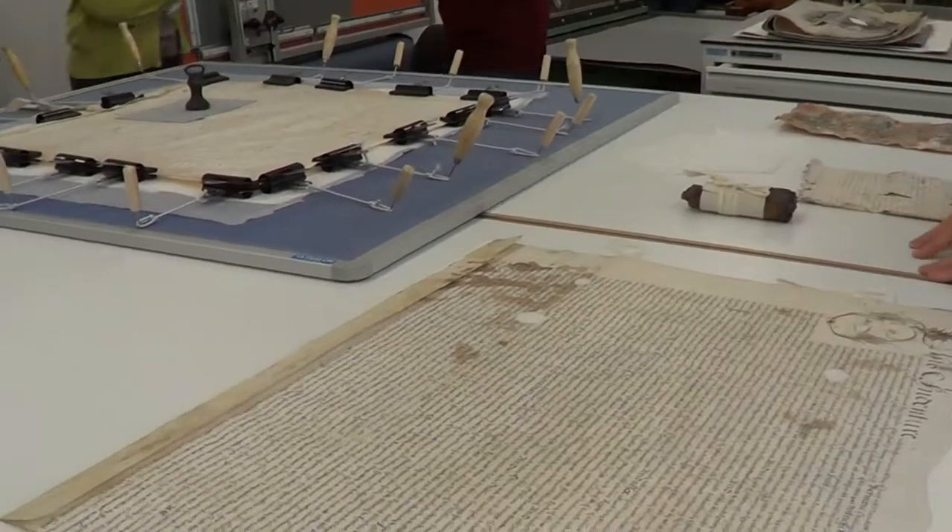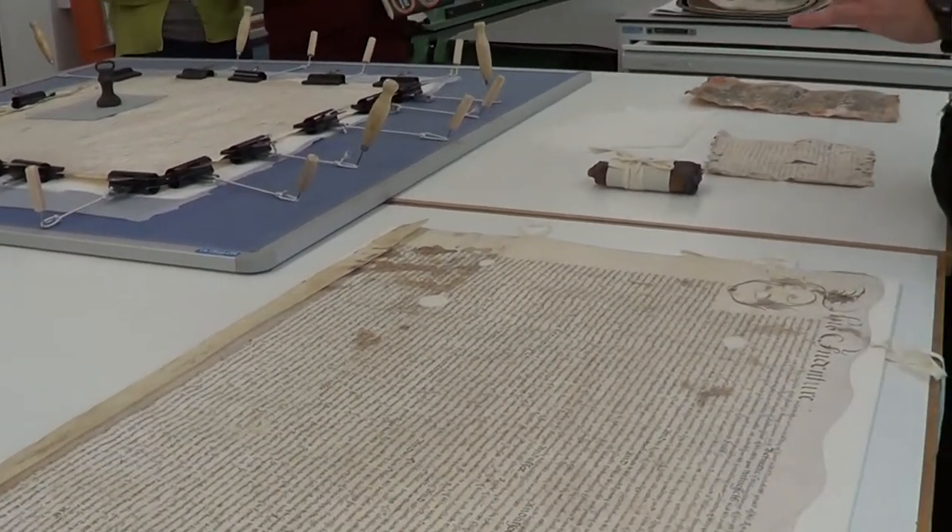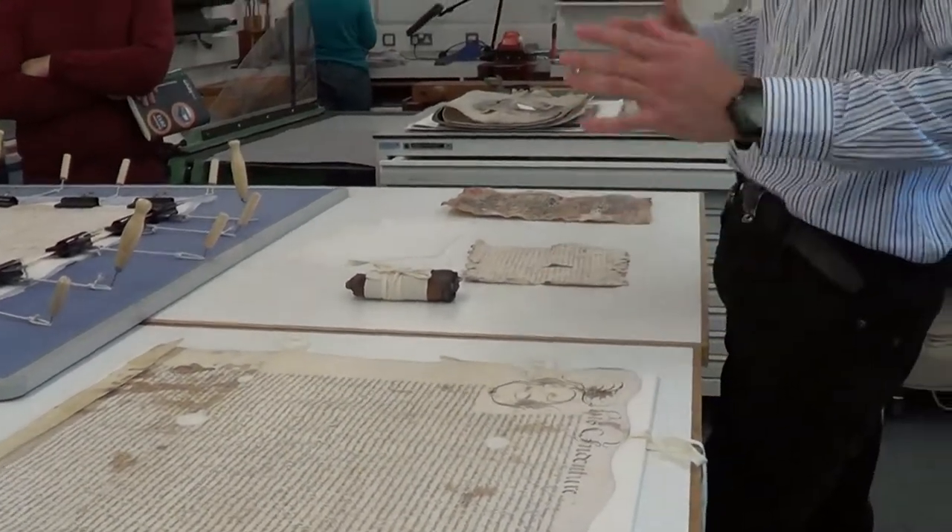Welcome to the conservation studio at Essex Circle Office. I'm Tony King, the senior conservator here. We've got a few bits and pieces out to look at and I'll tell you more about conservation.